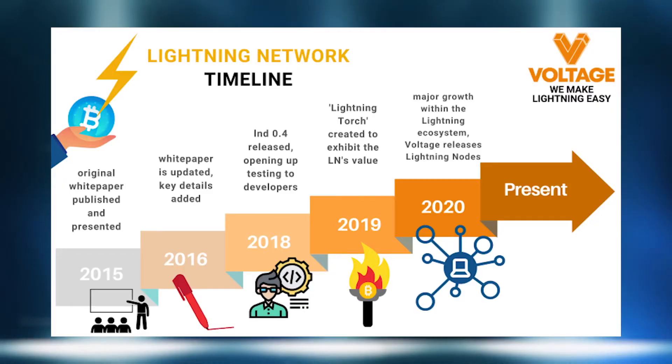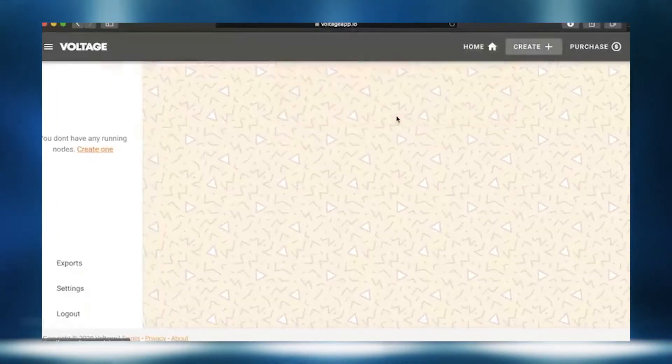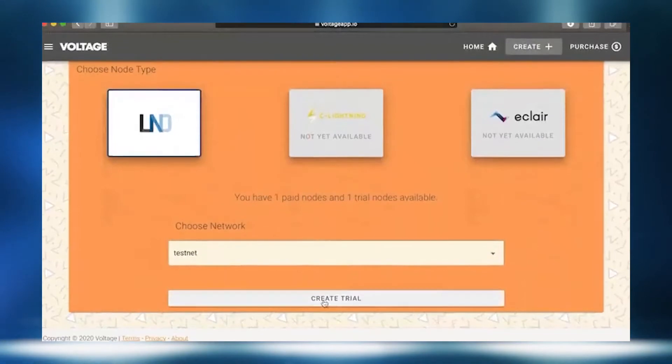Voltage is a Bitcoin infrastructure provider. What that means is we provide a variety of services for both individuals and companies to incorporate Bitcoin into what they're doing much easier and much faster. We have several services today: Lightning Network node hosting, Bitcoin node hosting, and BTCPay Server hosting. Through our platform, you're able to sign up and create your node in just a couple of minutes, and then once you have your node running, you can start incorporating its APIs into what you're already building.